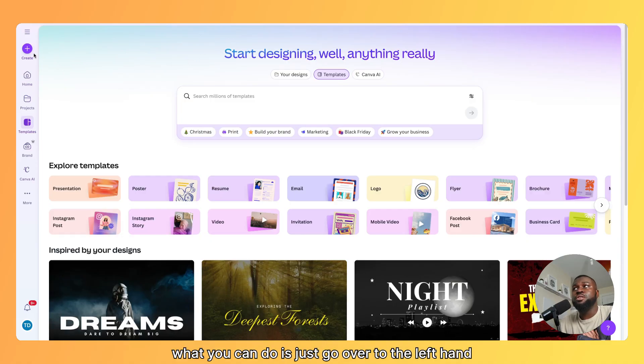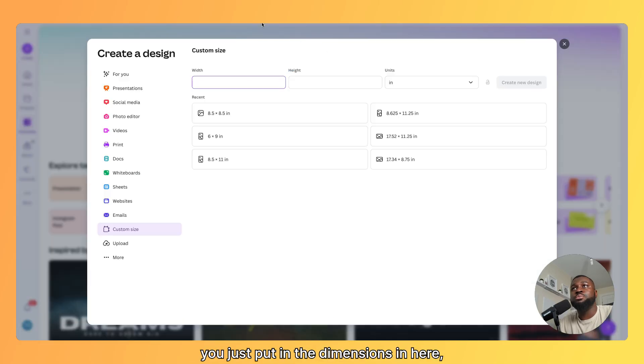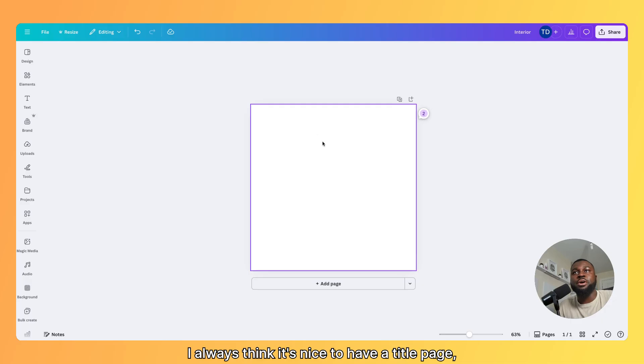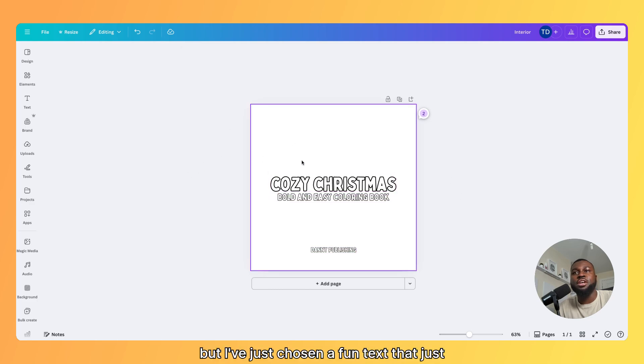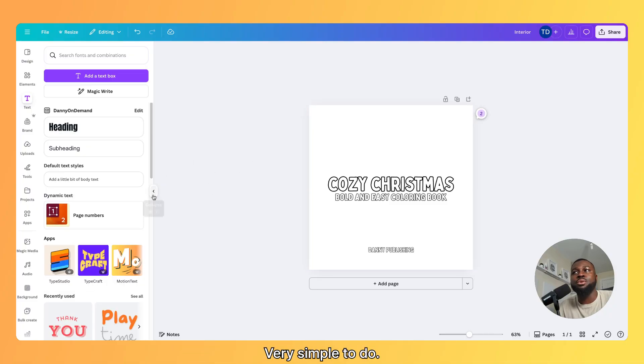Once you're in Canva, go over to the left-hand side where it says create, then take your dimensions from the cover calculator. We need one separate page for the interior, so take the dimensions — 8.5 by 8.5 — as we won't need bleed for the coloring page. Put in the dimensions and it's going to take you to your page. I always think it's nice to have a title page. You can add text, maybe an image above — I've chosen a fun text that represents the title, subtitle, and my brand.